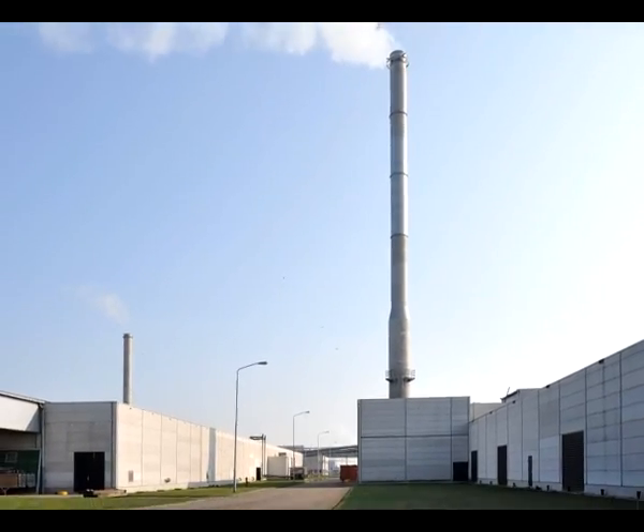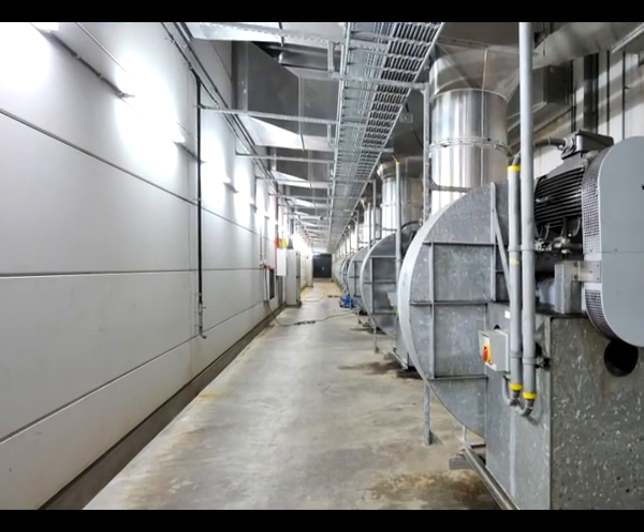Nowadays, mushroom cultivation is a modern, conditioned, and industrialized process.